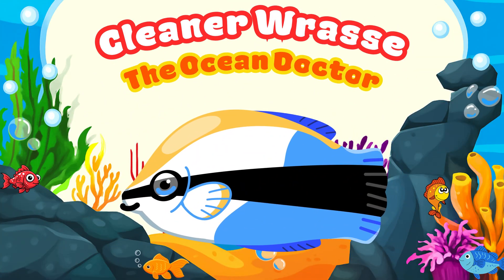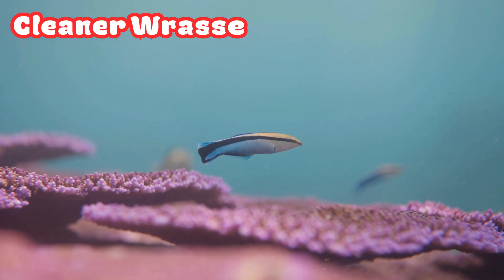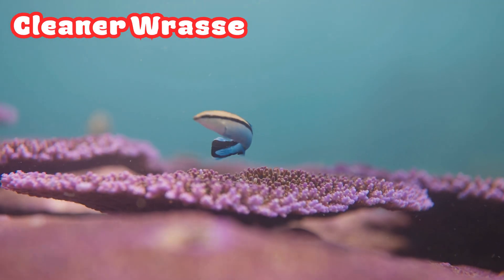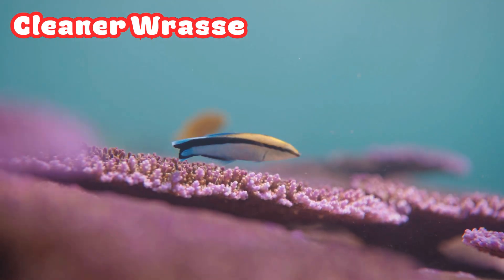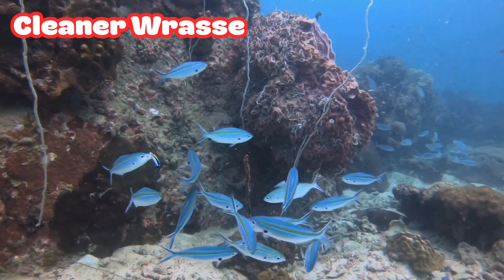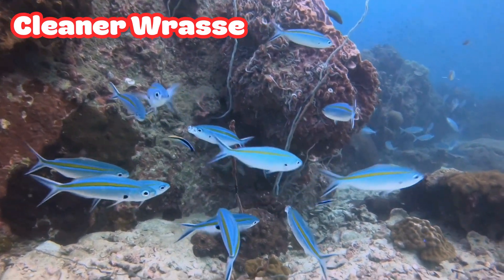Cleaner Wrasse: the Ocean Doctor. Here's a tiny hero, the Cleaner Wrasse. This small fish helps big fish stay healthy. It eats dead skin and tiny bugs from their bodies. In return, the big fish never harm it. That's what we call an ocean friendship.